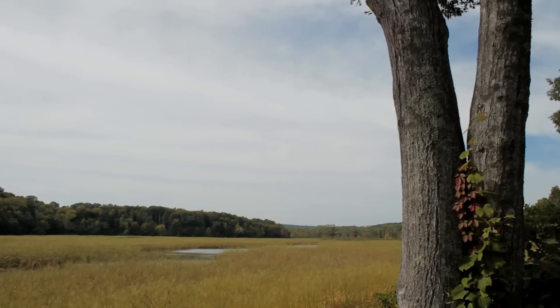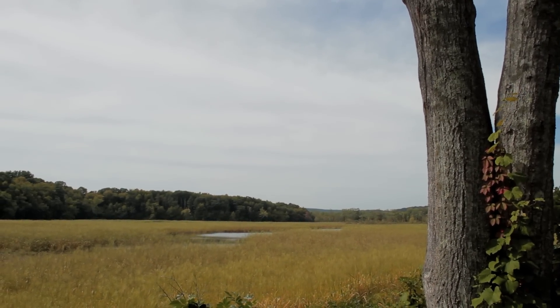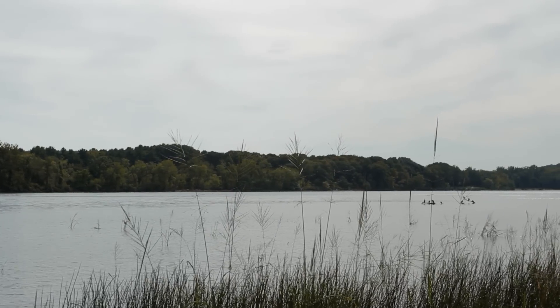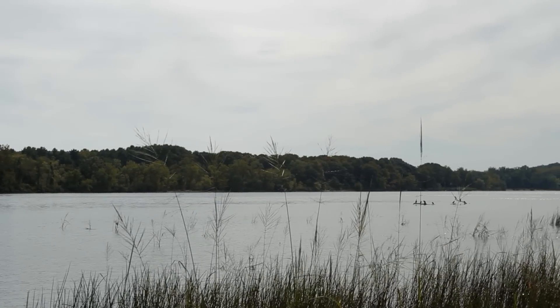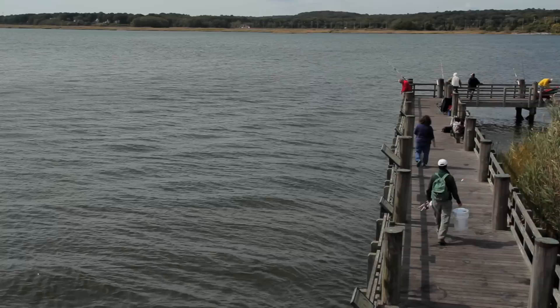They are sponges in terms of flood control — when the water levels of the Connecticut River rise and flood, these areas absorb a great deal of those flood waters. They also provide numerous recreational and tourism functions.